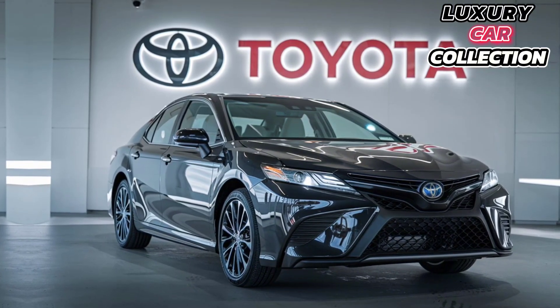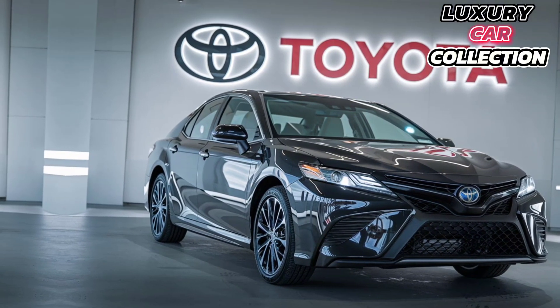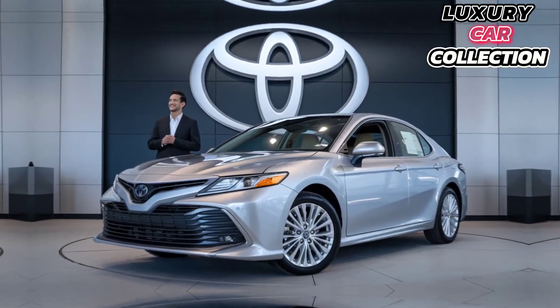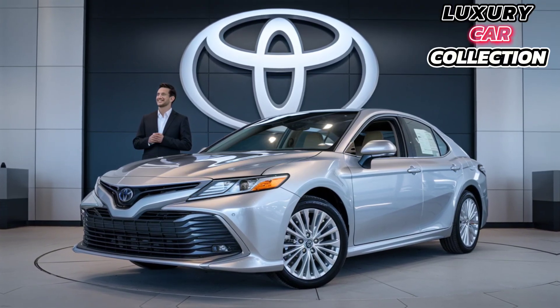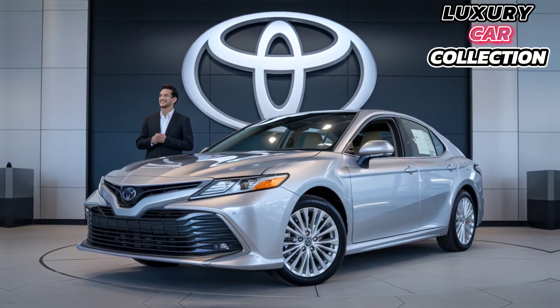Thanks to Toyota's updated suspension, the Camry also handles curves better than ever. Whether you're in the city or cruising on the highway, the ride is smooth, comfortable, and confident.